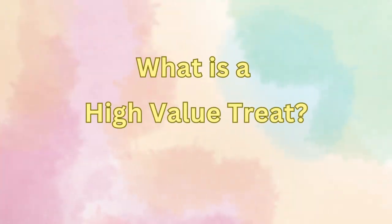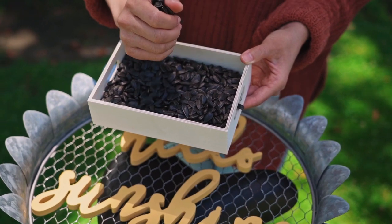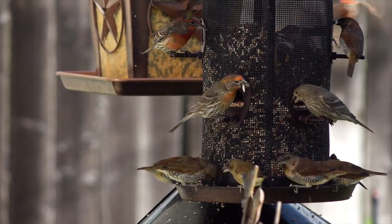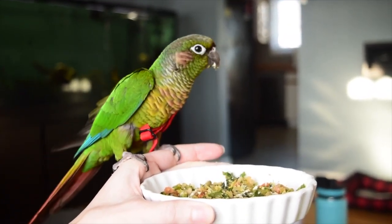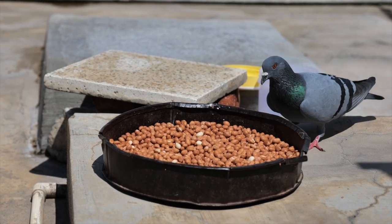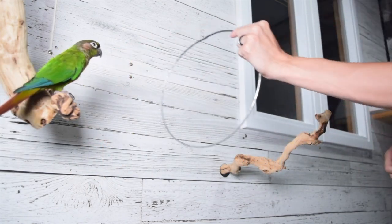What is a high-value treat? It is whatever your bird considers to be extremely valuable. For most birds, this is extremely fatty seeds or nuts such as walnuts and sunflower seeds — the items that your bird would pick over everything else. This is giving them the highest value of payment for a designated behavior, in comparison to your low or mid-value treats, which would be things like millet or pellets that they don't get as often — things your bird doesn't like quite as much but still reinforces the experience.